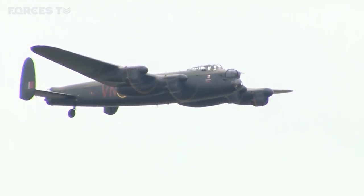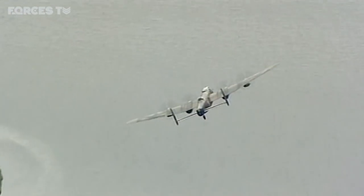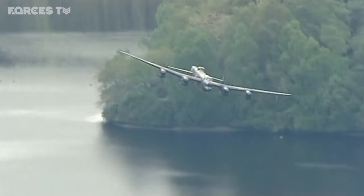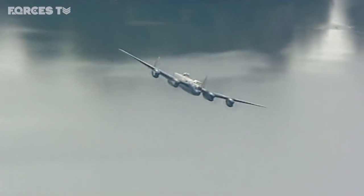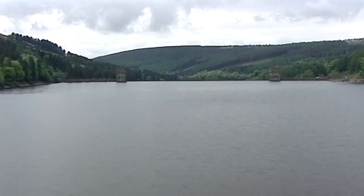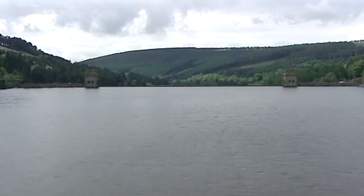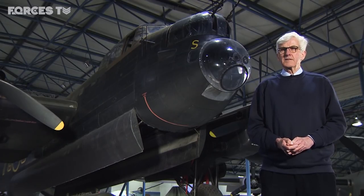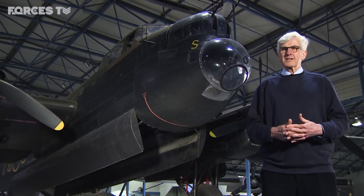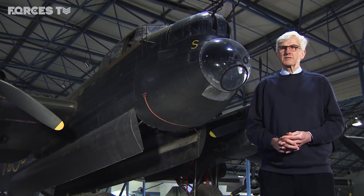Nineteen Lancasters took part in the raid — that was 133 young men. Fifty-three of those young men never came back. Three dams were attacked: the Möhne Dam, which was breached; the Eder Dam, which controlled the headwaters of the Mittelland Canal; and the Sorpe Dam was damaged but not breached. All of that damage was repaired within six months. So in that sense it wasn't as great an achievement as perhaps the film makes out. But it did have a tremendous effect.